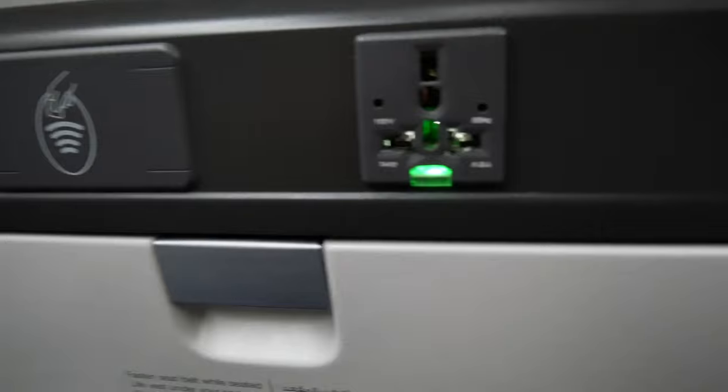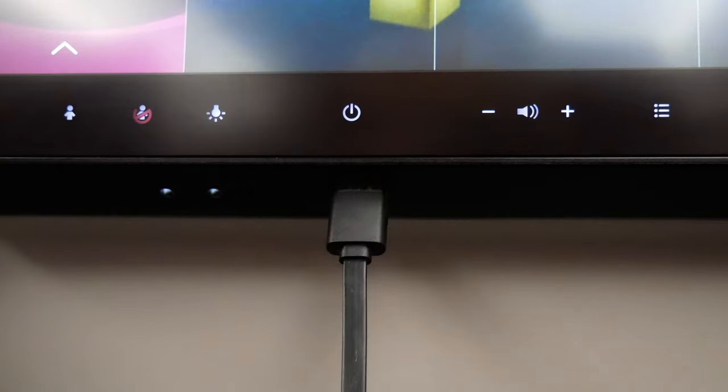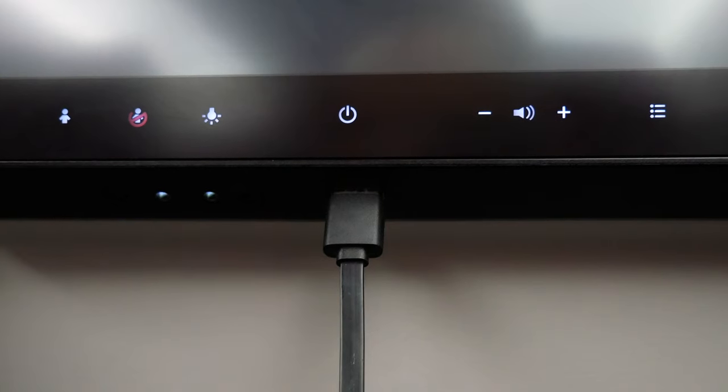One of the first things we noticed as we got settled in was that there was an international electric outlet and a place to plug in for USB charging.